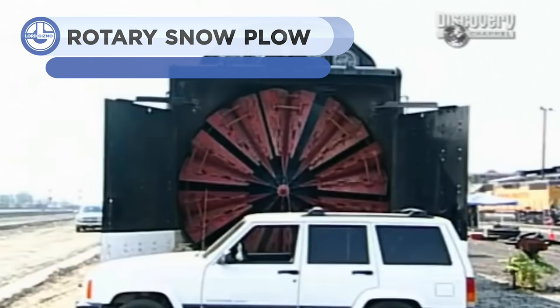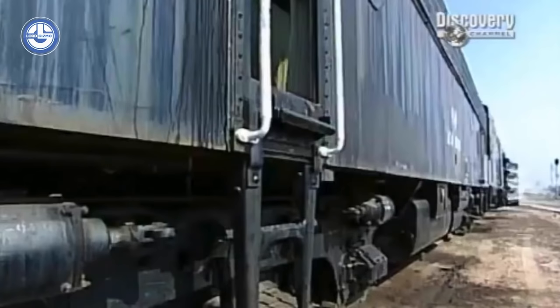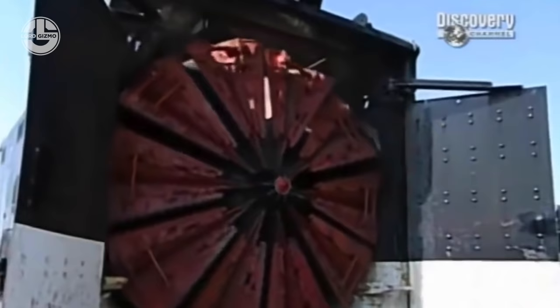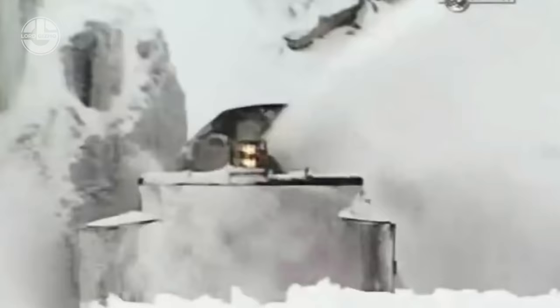Every year, almost 60% of the US gets covered with snow. To make railway tracks ready for use again, these rotary snowplows are deployed when the snow is too thick or hard packed for conventional plows. This monster blade is 16 feet in diameter and 6 inches thick, and uses a 48-foot long railroad engine. At 90 revolutions per minute, using power directly from the engine's 1,750 horsepower, this system becomes invincible.